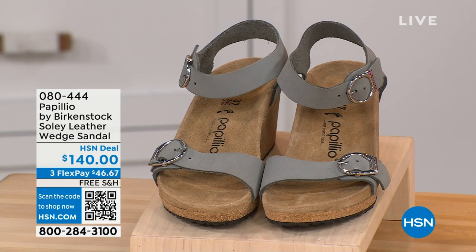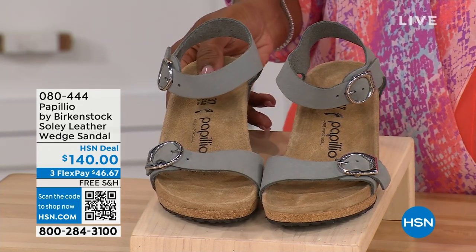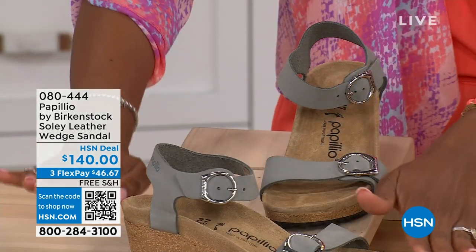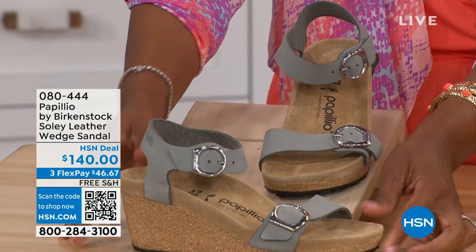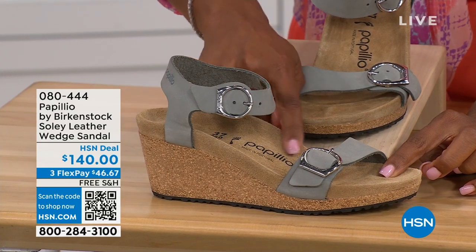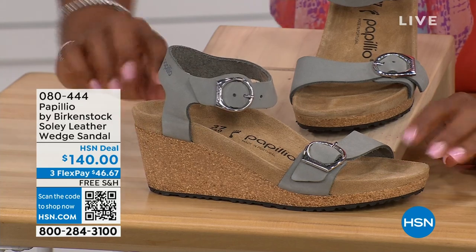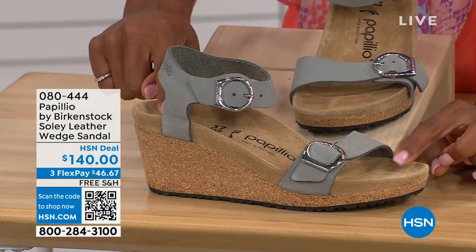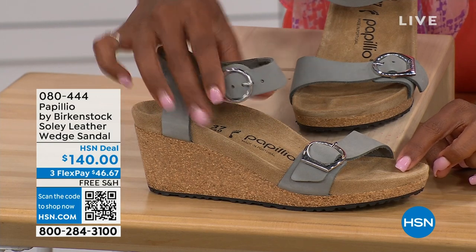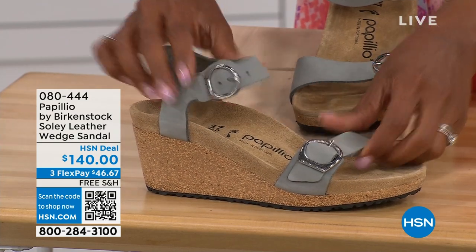Let's talk about this wedge sandal. Before I started working with Birkenstock, I thought Birkenstock was only more of like flats — lower to the ground. But that's not the case. You're looking here at a wedge sandal with the Birkenstock footbed. Now you can wear your heels but still be as comfortable as you are in your traditional Birkenstocks. This is Papilio by Birkenstock — the Solely leather wedge sandal, adjustable on both buckles, nice and soft and pliable against your skin.